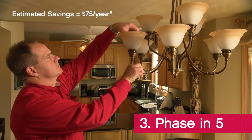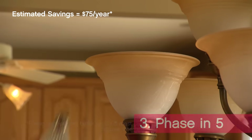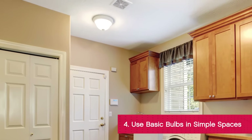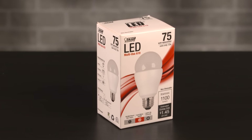Your energy savings really kick in where a bulb is used three hours or more per day, so replace the bulbs in the five fixtures you use the most. In areas like closets or utility areas, go with a non-dimmable or non-omnidirectional bulb — they cost a little less.